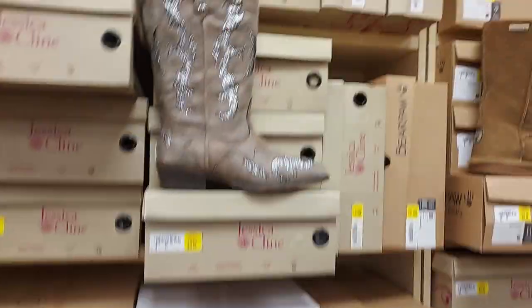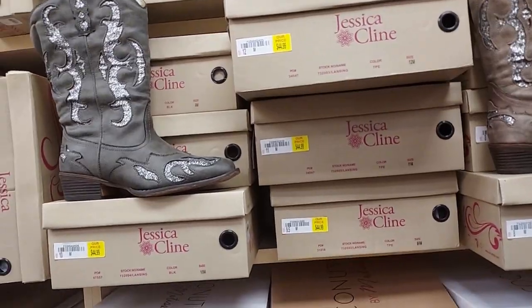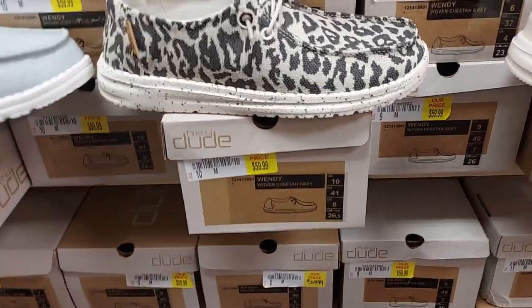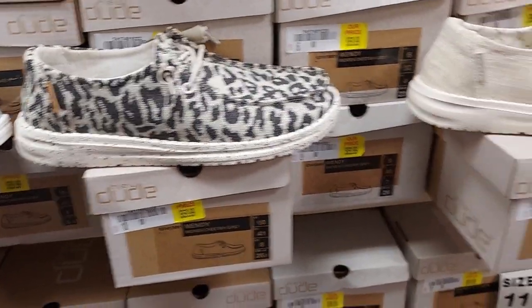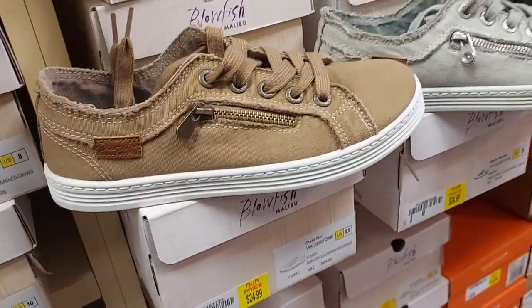Cowboy boots for $50, those are $45. Over here they have sneakers — $60 for this Hey Dude brand. Low fish sneakers for $25.